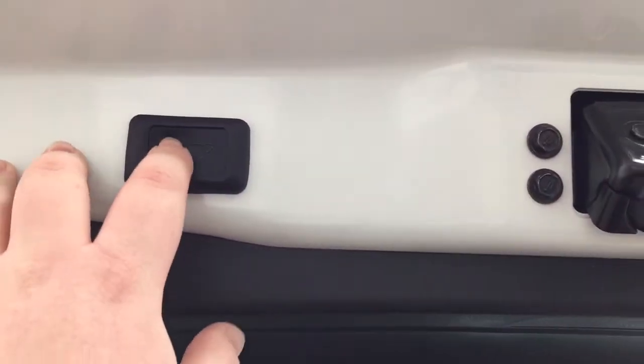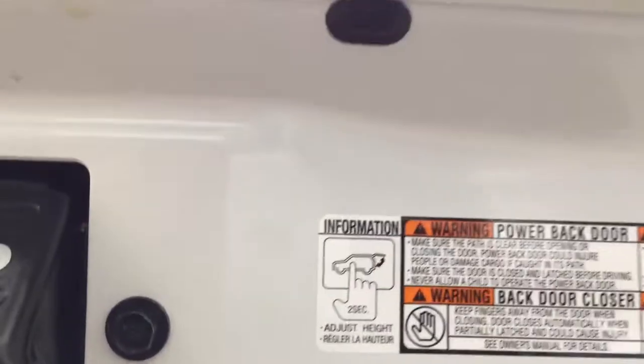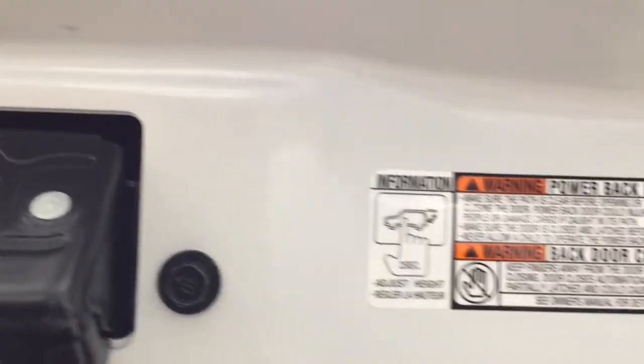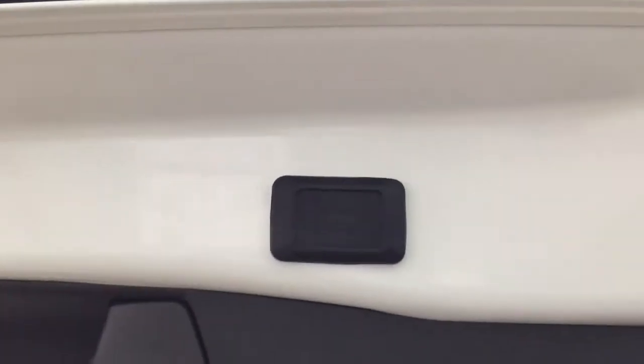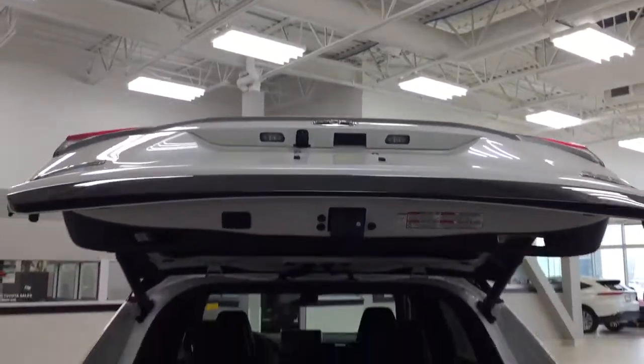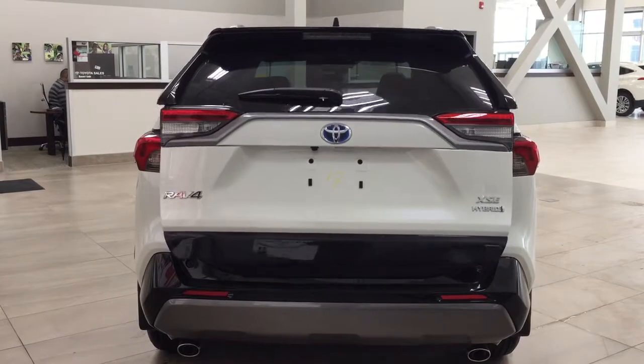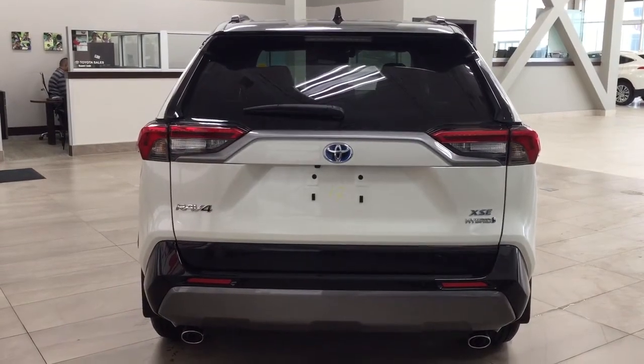You also have a power adjustable tailgate. If you hold down the button for approximately two seconds at the height you'd like, it'll beep a couple of times, and when you close and reopen it, it will open to that height. To reset the height, hold down the button for more than four seconds — it'll beep several times, and when you close and reopen it, it will go back to the maximum height. This is useful if you're a little shorter or if your garage is low, to prevent the tailgate from being damaged.